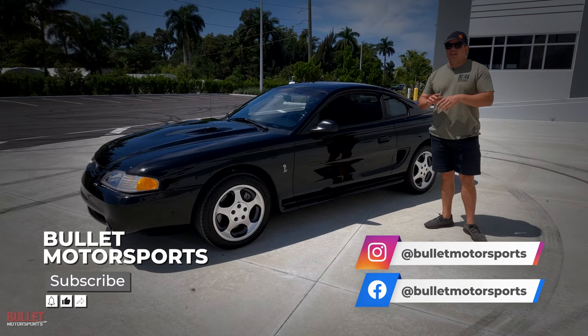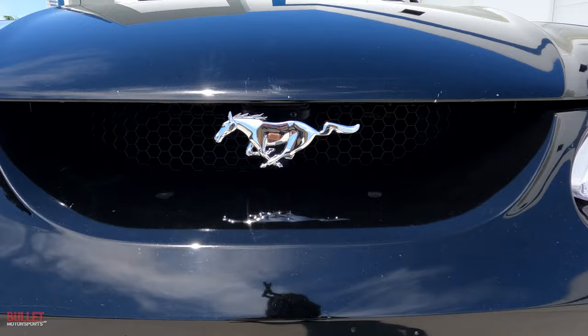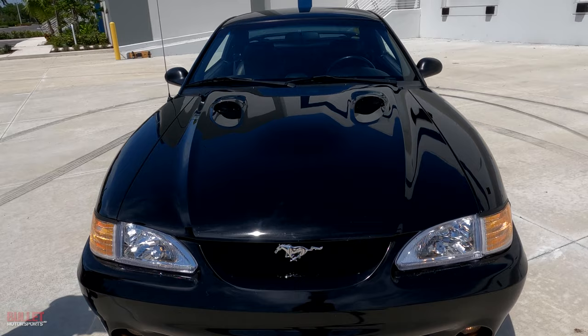If you guys have any questions about this ride or any of our inventory, click on the link below. Also, please subscribe so we can give you more great content just like this. I'd rate the overall condition of this Cobra a 7.5 out of 10.